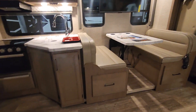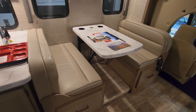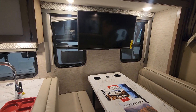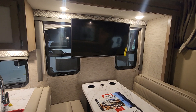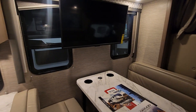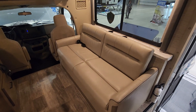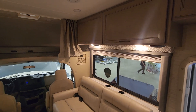When you first come in you have a very elegant dinette. I love the table that can be removed. You have two cup holders, windows on both sides that pop or slide open for airflow. There's a TV mounted and ready to go that works very well with your dinette or sofa area.